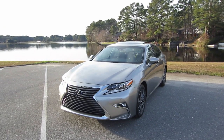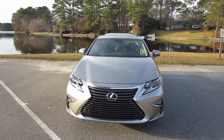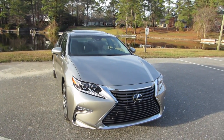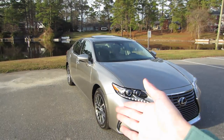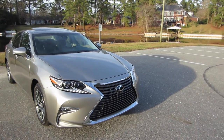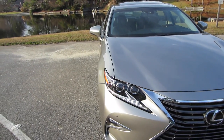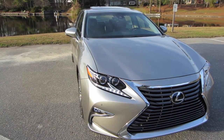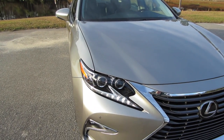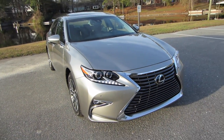It's a 2016 ES350 in Atomic Silver with black leather. The packages we have are Lexus Safety Systems Plus, Luxury, and Navigation. Coming up front, 2016 gave you the refreshed front grille, refreshed alloys, and a refreshed interior. You do have the more aggressive spindle grille on this vehicle.